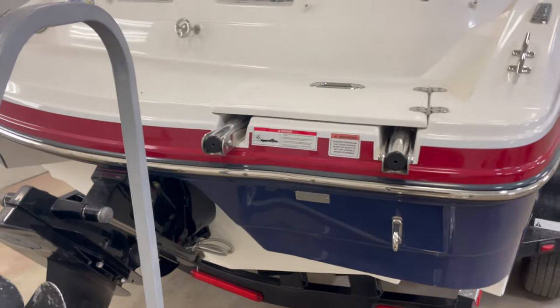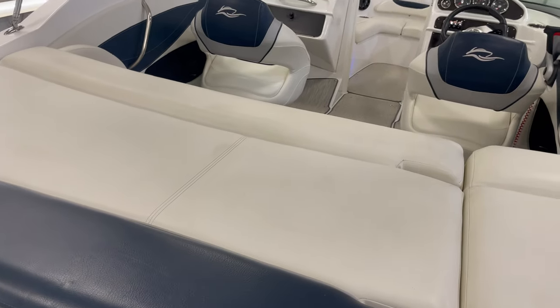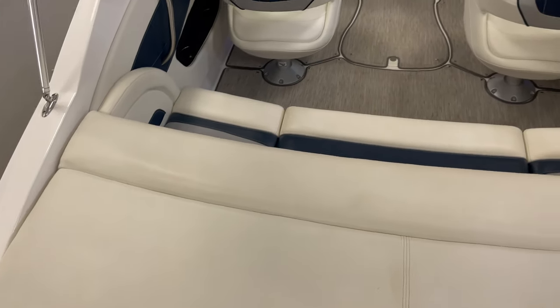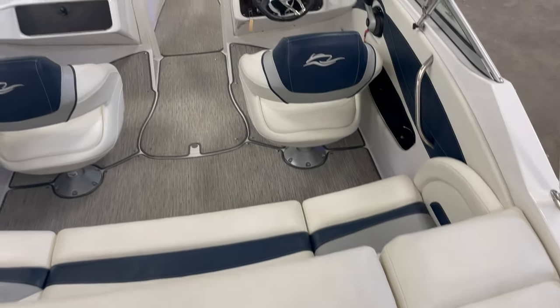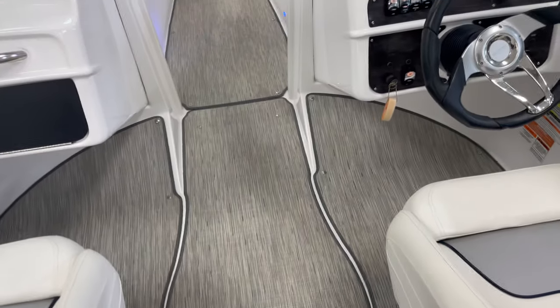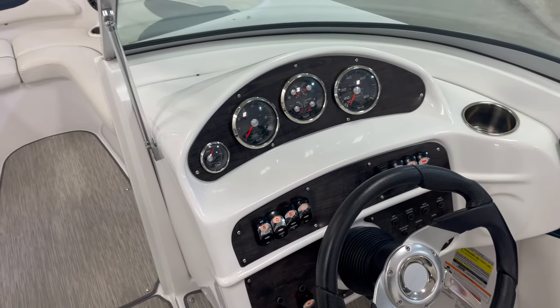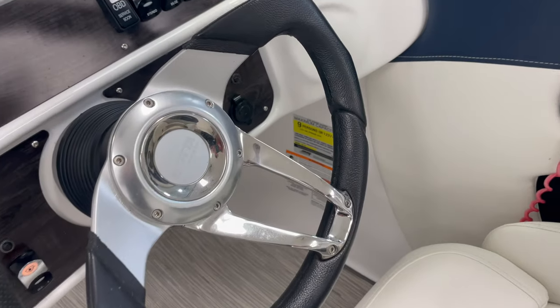Telescoping ladder. The interior is in excellent condition with snap-in carpet. Has a nine-person capacity.